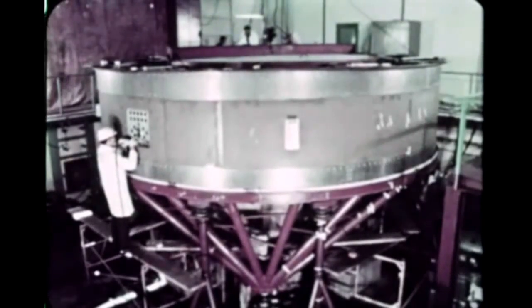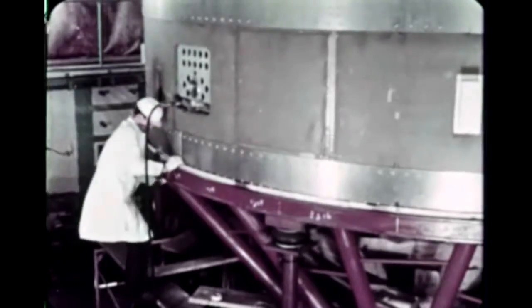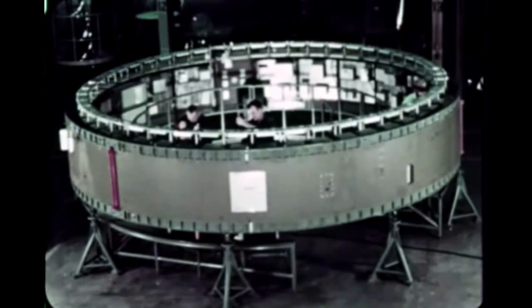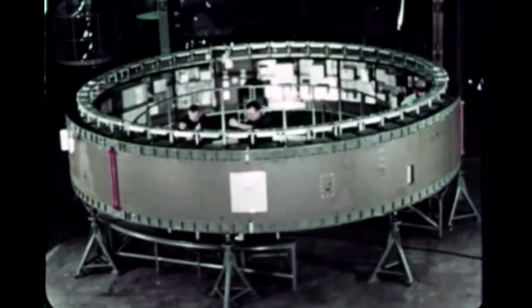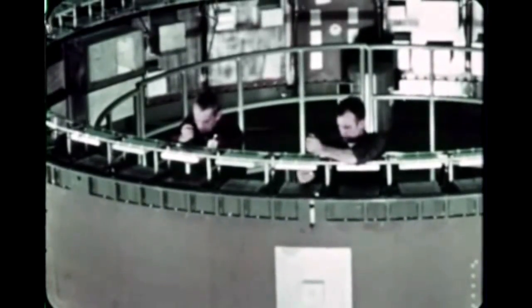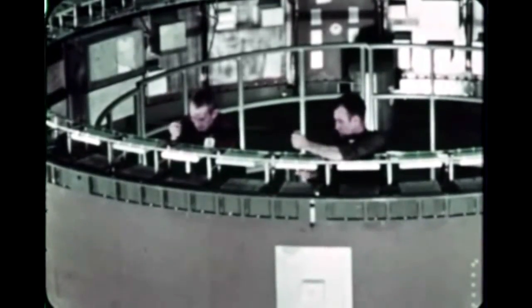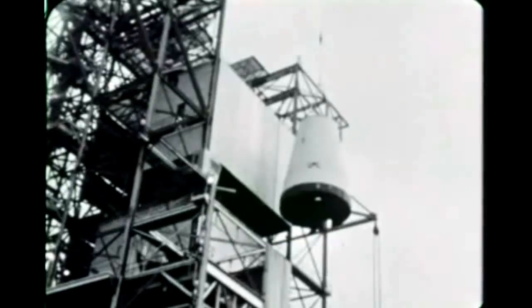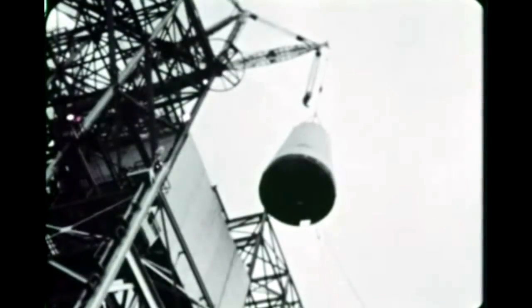Vibration testing of the instrument unit designated SIU-200V got underway in late February. The tests are being conducted for Marshall by Wiley Laboratories in Huntsville. Although the 200V unit testing is actually a part of the Saturn I-B program, information gained will apply also to the Saturn V program. Assembly of the dynamic test instrument unit SIU-200D-500D was completed February 1st at Marshall with installation of dummy equipment. The unit is for use in both the Saturn I-B and V programs. Assembly of SIU-200S-500S, a structural test unit, was finished in late February. The dynamic test unit was later installed atop the S-IVB dynamic test stage in Marshall's Saturn I-B dynamic test stand, where it underwent testing as part of the Saturn I-B vehicle.